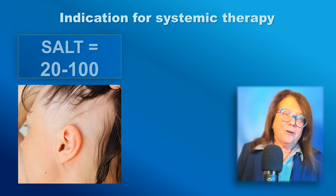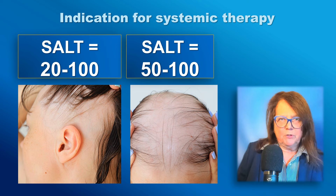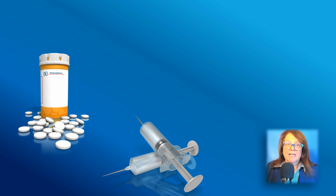A general indication for systemic treatment is SALT20. However, because a large amount of data are available from studies in patients with SALT50 to 100, some experts believe that maybe we should wait for the more severe form before starting systemic treatment. However, the majority agreed that we should rather start earlier because of the higher probability of regrowth. So as you see, there is an ongoing discussion about not undertreating and not overtreating the patient.